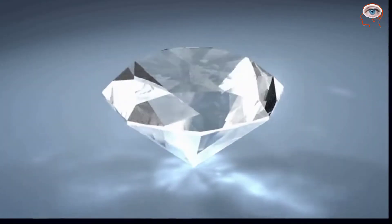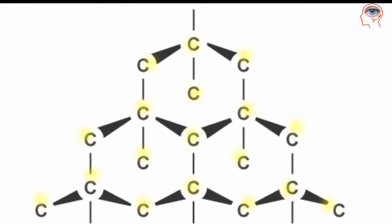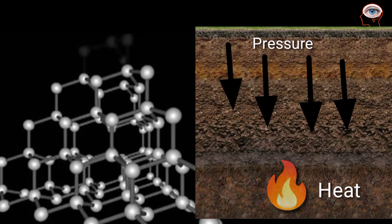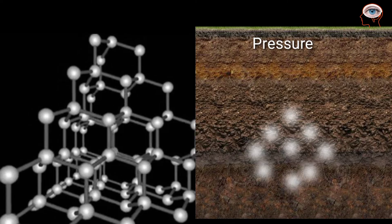Diamonds are the hardest natural substances. They are made up of a single element, carbon. A huge amount of heat and pressure under the earth's surface causes carbon atoms to bond in a unique way, resulting in the formation of a beautiful and crystalline structure.